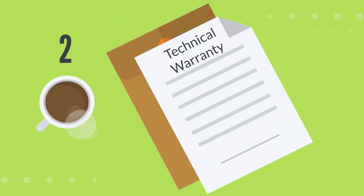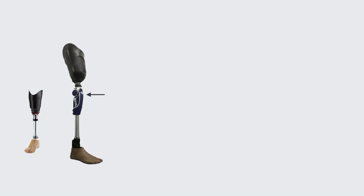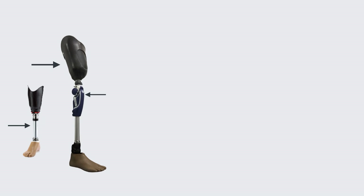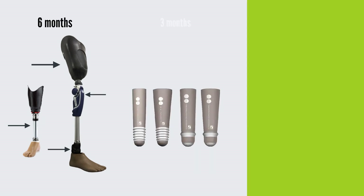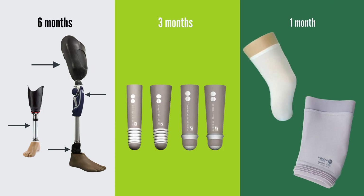The technical warranty varies depending on the components of your prosthesis. Knees, sockets, tubes, pylons, and/or feet are warrantied for six months; liners for three months; and sleeves, covers, and socks for one month.